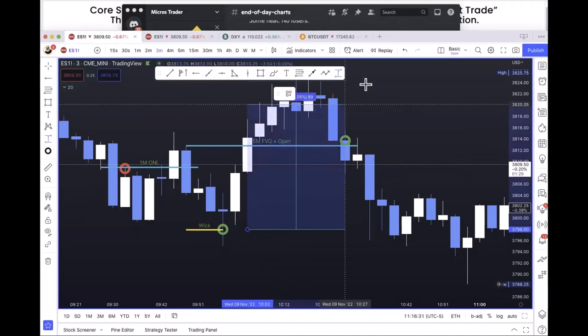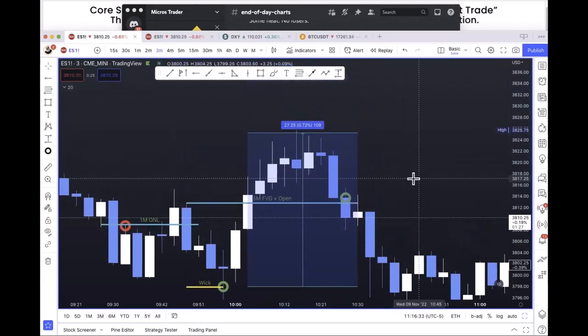Six points with my system tends to be the optimal stop loss. How far will it go? I don't know — this one went 27 points.